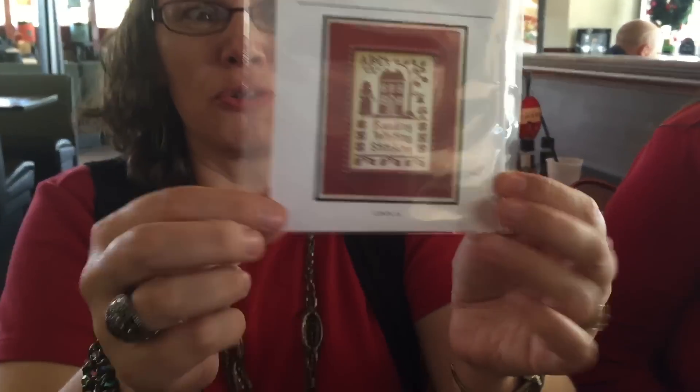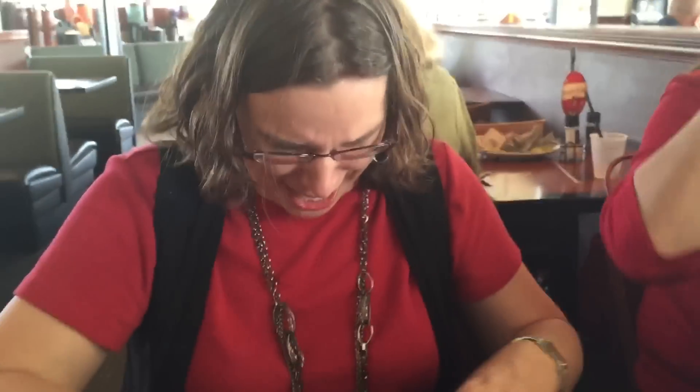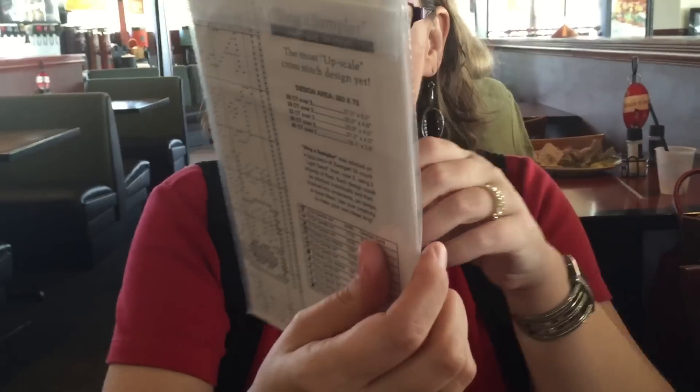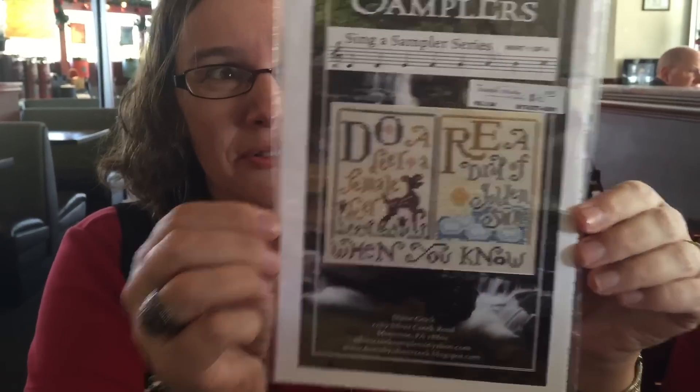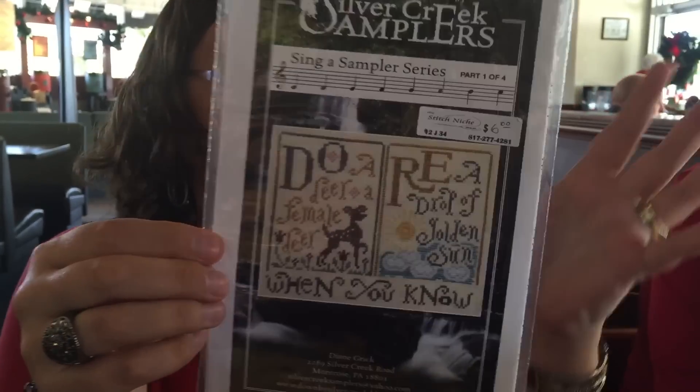I got School Girl Lessons from Little House — it's just cute: reading, writing, and stitching, those are the three things we need to be teaching. Who needs math? You count in cross-stitch, right! I also got the first one of the Sing a Sampler series — I keep trying to call it 'Sing a Song' but that's not even in the title.